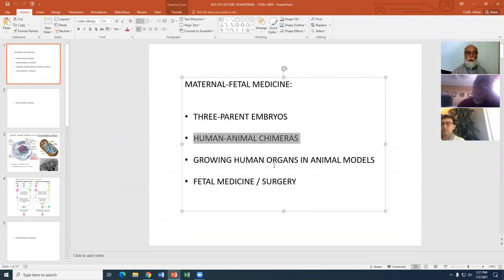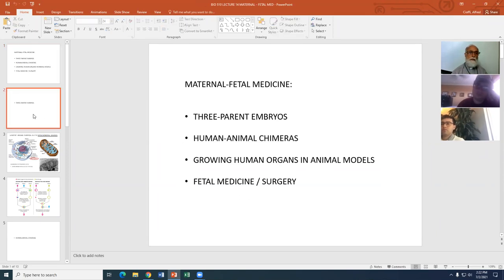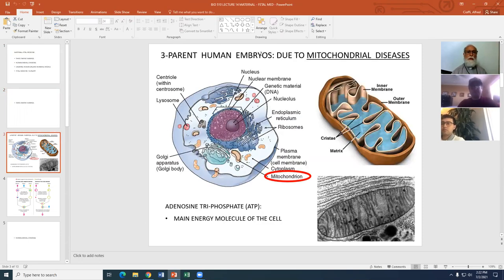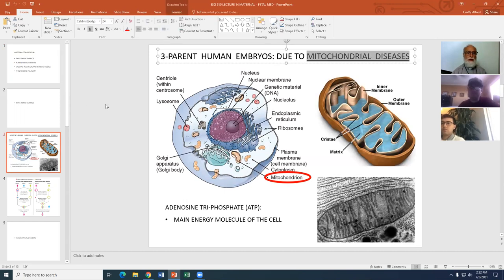We're going to look specifically at four issues: three-parent embryos, human-animal chimeras, human organs in animal models, and fetal medicine and fetal surgery. Let's start with three-parent embryos. It has to do with mitochondrial diseases — a cluster of diseases that affect the mitochondria.